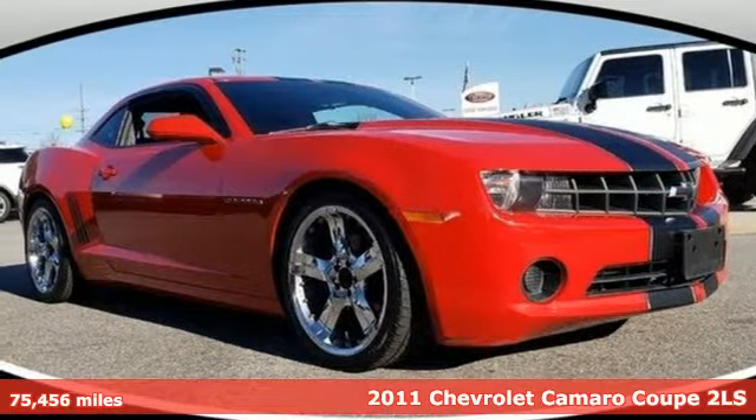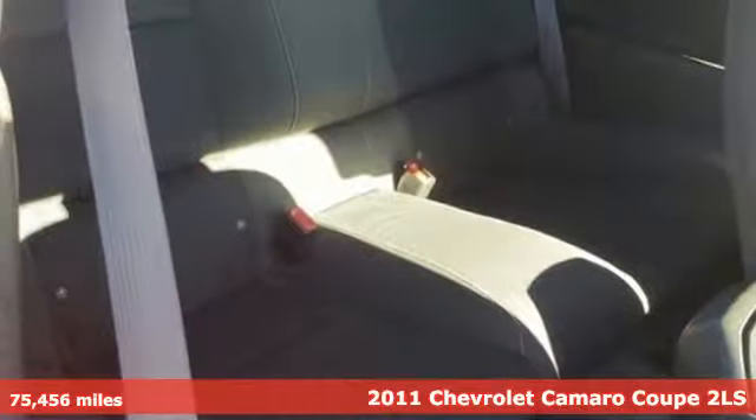It's a 2011 Chevrolet Camaro. Chevrolet, 100 years of icons.